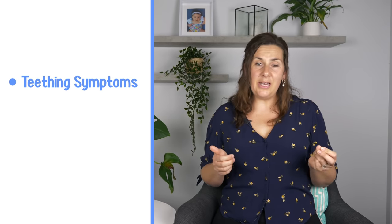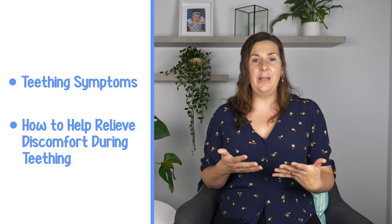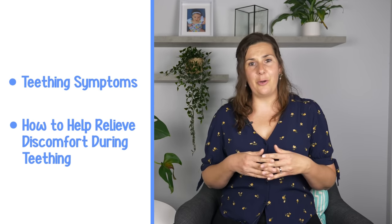The good news is the discomfort a little one experiences from teething should technically only start a few days before that tooth breaks through and stop a few days afterwards. The not so good news is that your baby is going to go through this process 20 times. In this video, we are going to cover what are the teething symptoms, what are not teething symptoms, as well as some strategies to help relieve some of that discomfort.